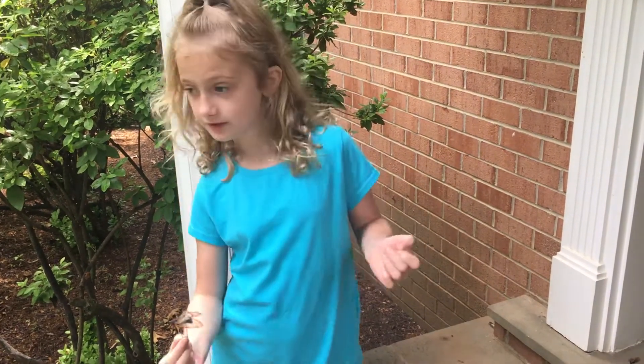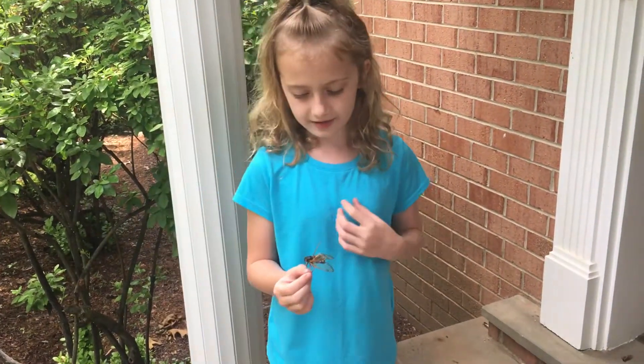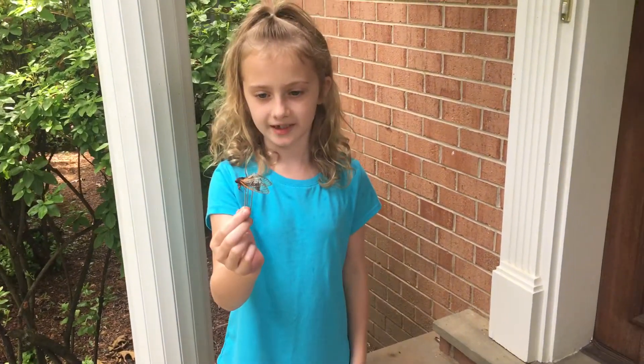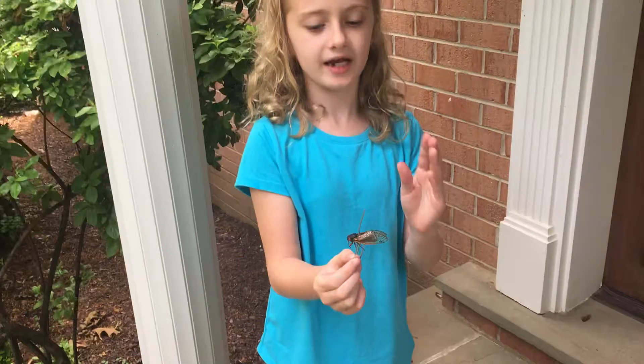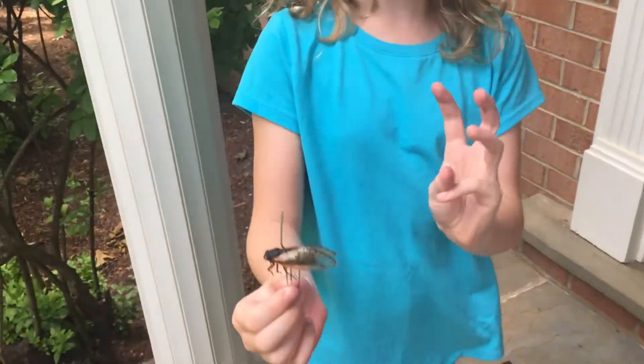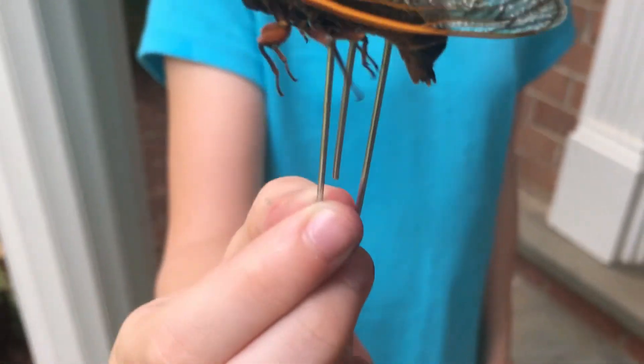I found this little guy right over there by my swing. And today I'm going to be telling you about cicadas if you've never seen one. These cicadas have four wings. You can see that you think that they have two, but they have two inside.